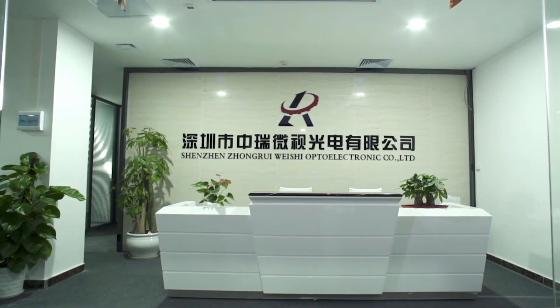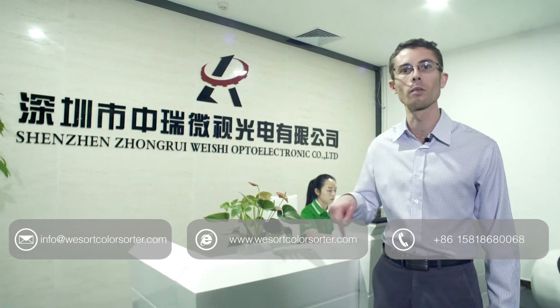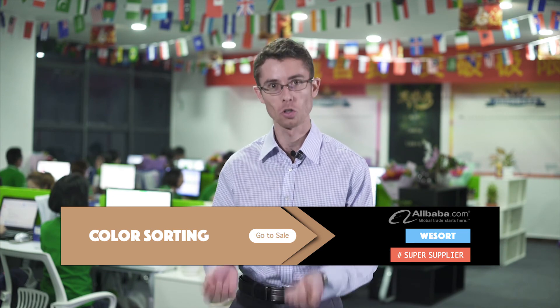And here we are at WeSort's International Sales Center. With over 60 employees, wherever you are in the world, you can get in contact with us via one of the contact methods provided. WeSort is at the forefront of improving quality and meeting customers' ever greater requirements in order to provide the world with the best color sorting technology. In the future, they will come out with even more amazing new products. Let's join them in creating a better world together. My name is Jason Stein and thanks for watching another episode of How It's Made in China. See you next time!